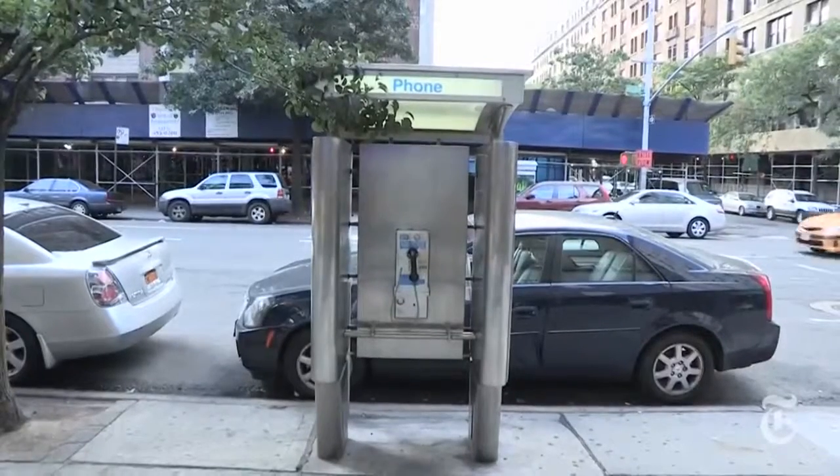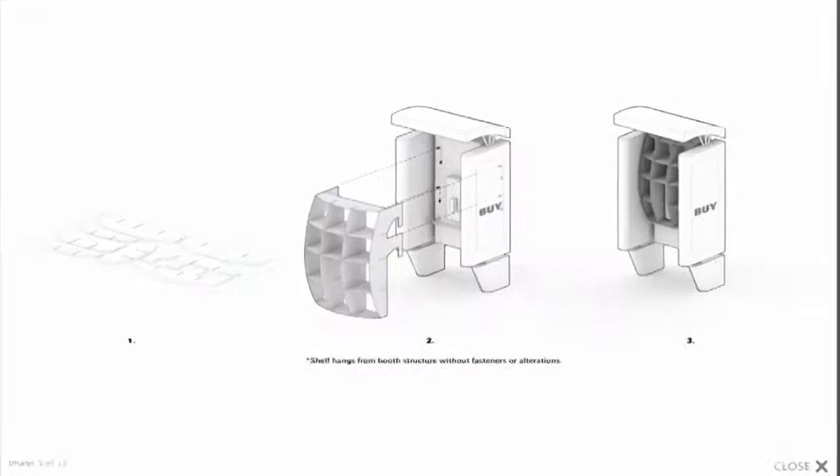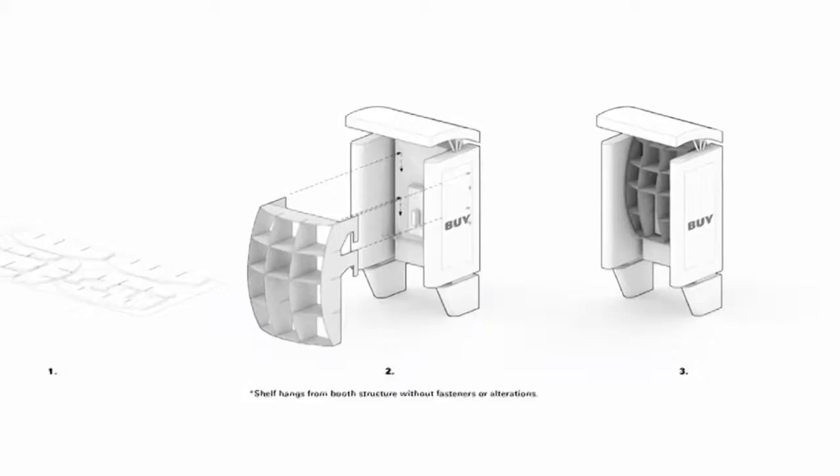Mr. Locke didn't think the unused pay phones on the Upper West Side were doing anyone much good, so he decided to start using them as bookshelves.